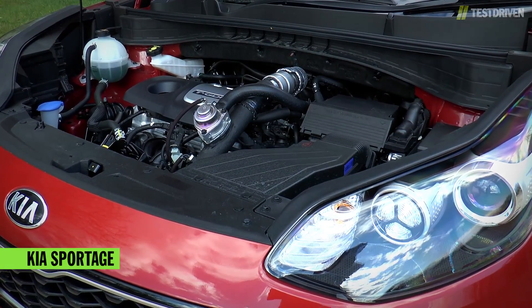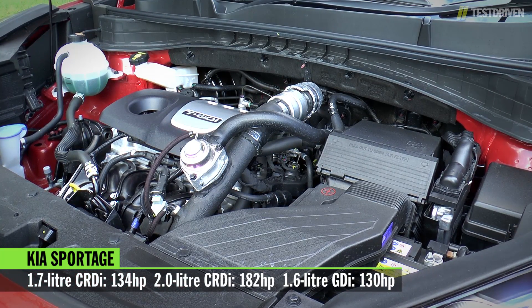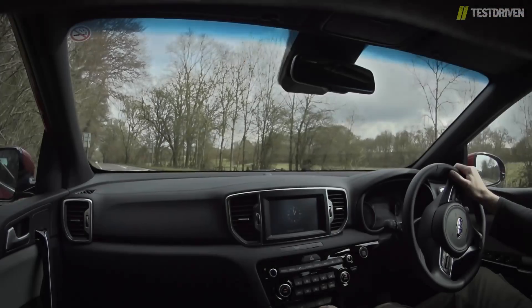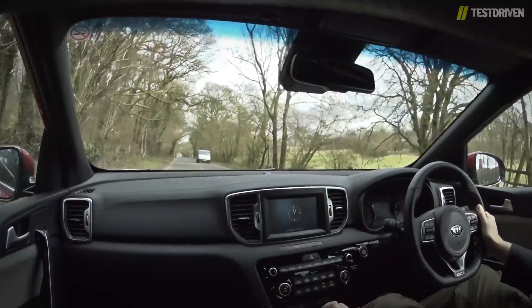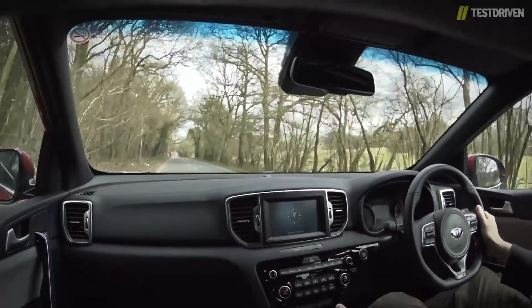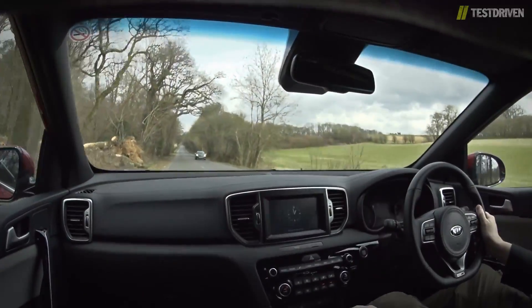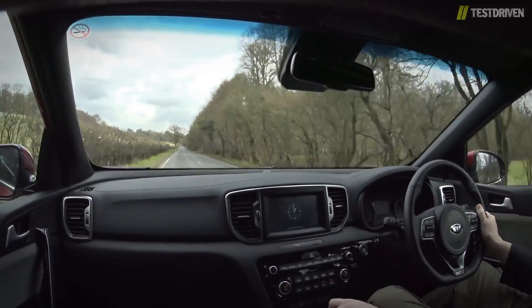Under the bonnet, there's now a choice of four engines, starting with diesels of 1.7 and 2 litres, with 134 and 182 horsepower respectively, plus a 1.6-litre petrol with 130 horsepower. The new engine, though, is a turbocharged 1.6-litre petrol, as we have here, and it offers an enticing 174 horsepower and 265 newton-metres of torque. Although most people will probably opt for one of the diesels, the 1.6 turbo is a refreshingly strong performer for this market. Peak torque comes in at just 1,500 rpm, yet sticks around all the way to 4,500 rpm, making for a very linear power delivery.